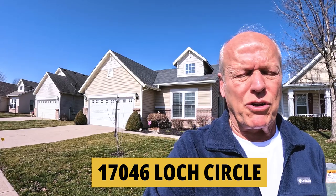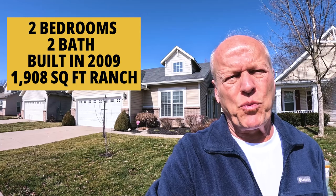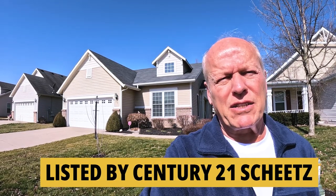We're just a couple houses down at 17046 Lock Circle. This one is set up as a 2-2, built in 2009, a ranch with 1,908 square feet. It was built in 2009 but had a lot of new components upgraded in the last two years — water heater, furnace, windows, and carpet. Let's go check it out.